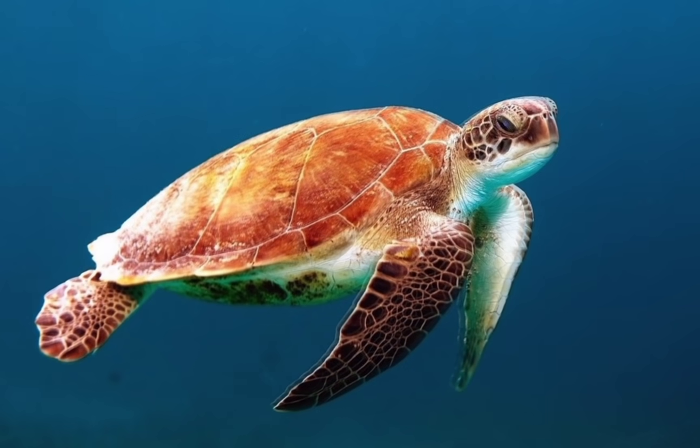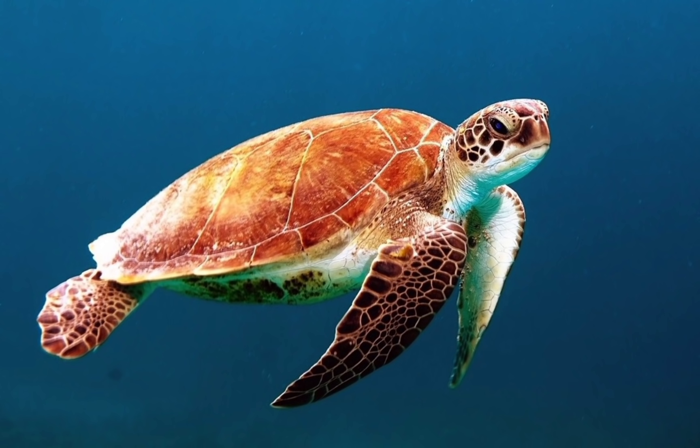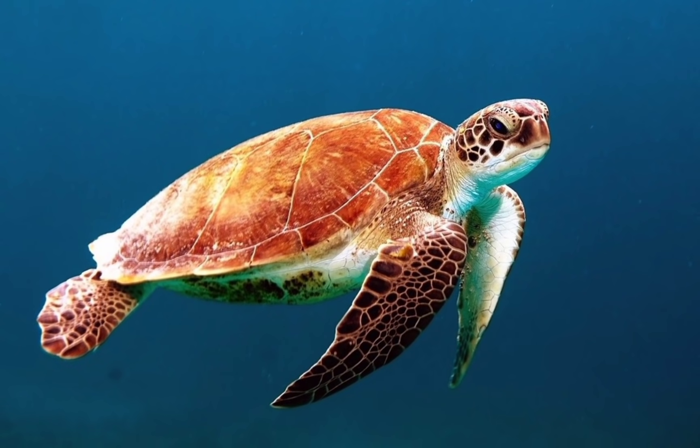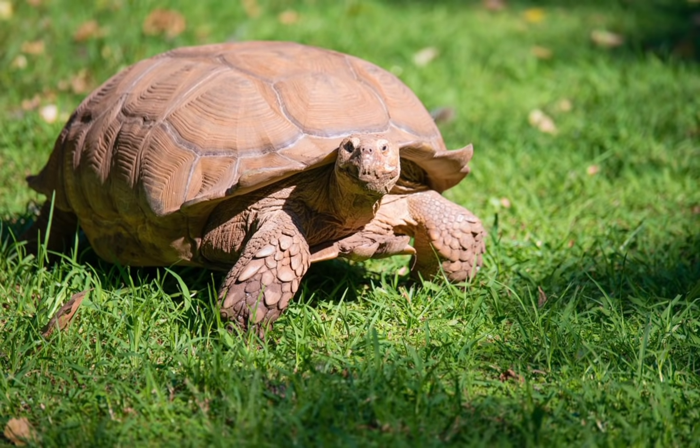Next is turtle and tortoise. Both are reptiles. A turtle lives in water and a tortoise lives on land. A tortoise has a large, heavy, dome-shaped bumpy shell, while a turtle has a flatter and smoother one. Tortoises have bent legs but turtles have webbed feet with claws. Can you imagine how many years a tortoise can live? It can live up to 150 years!